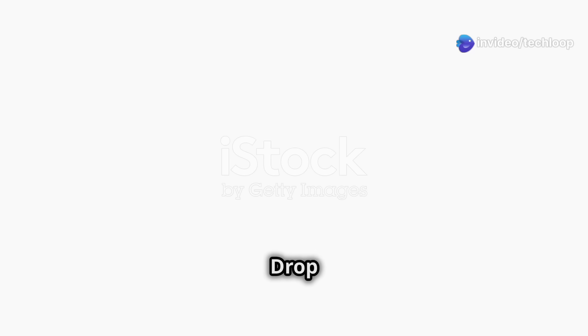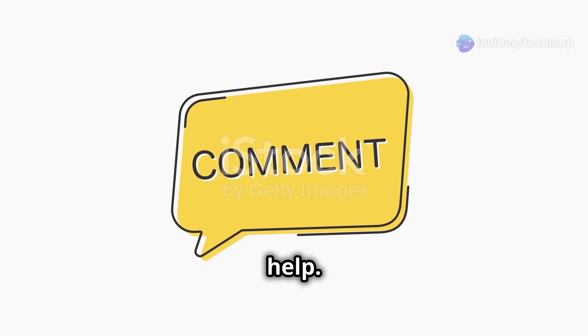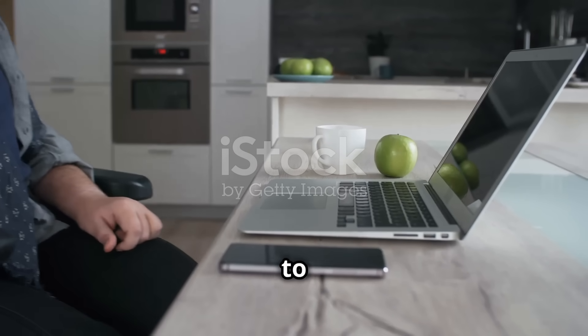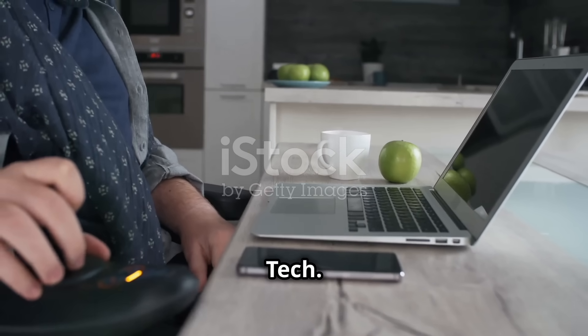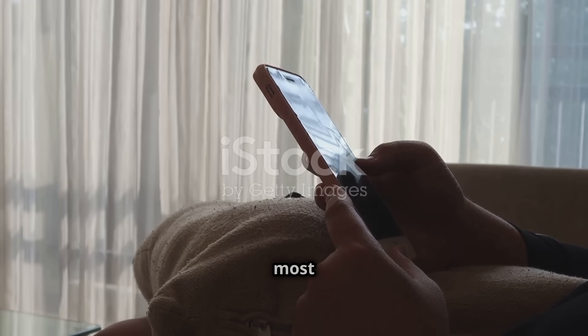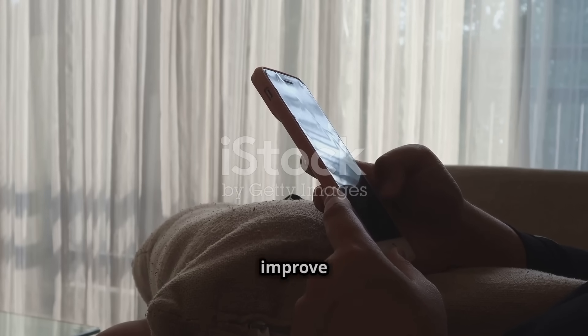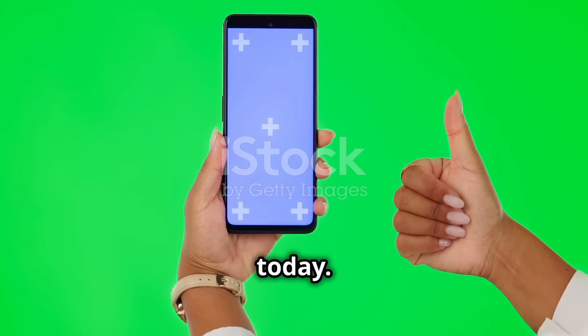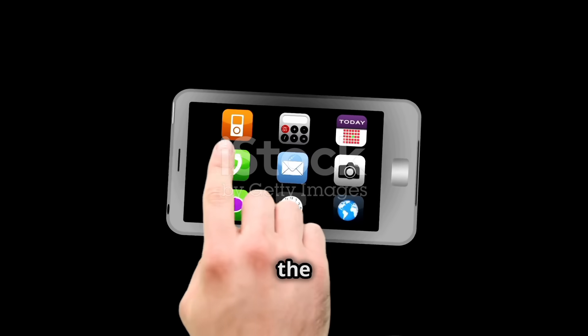Got any questions? Drop them in the comments and we'll try to help. Feel free to share any other tech-related problems or doubts you'd like us to solve here on Assistance Tech. We read everything you write and we'll try to make videos about the most requested topics to help you out and improve our content. We really appreciate all your support. That's all for today — take care, and I'll see you in the next one.